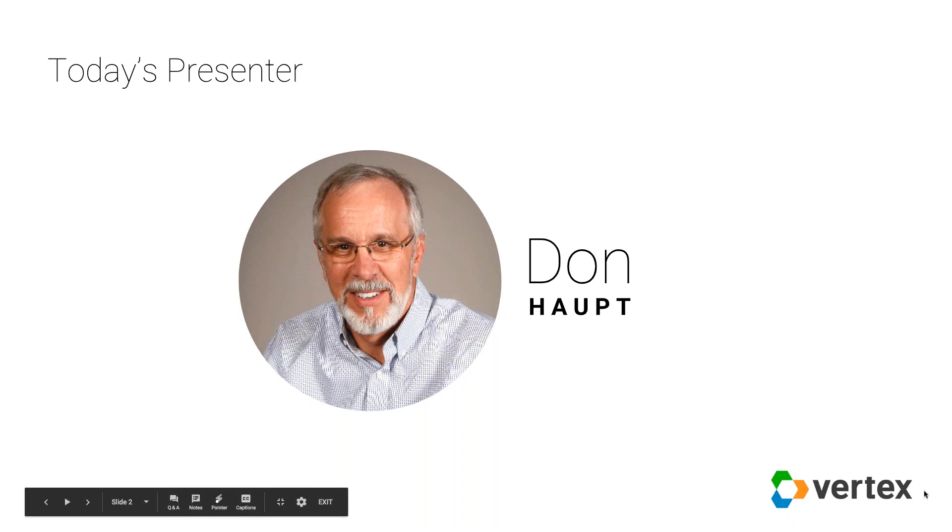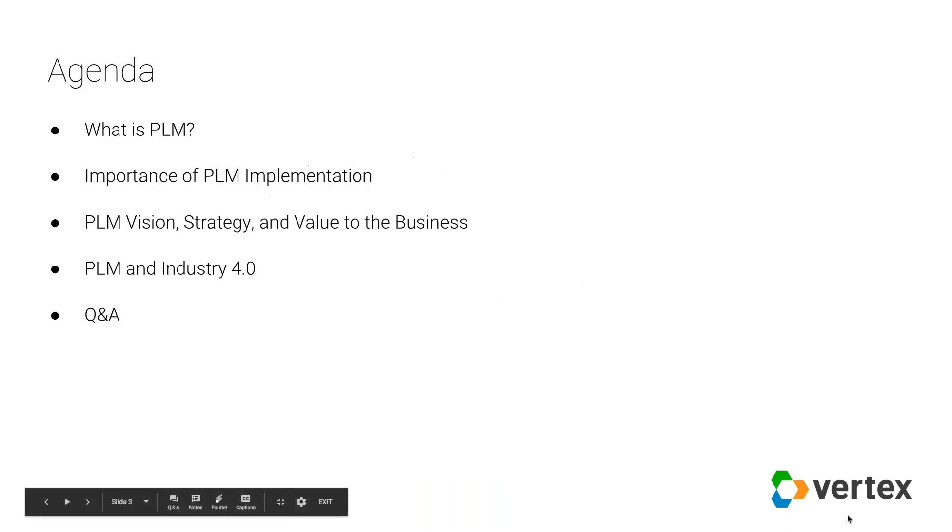Thank you, Rachel. It's good to be here today and to talk some about PLM. We're going to cover several different areas. We'll spend a little bit of time understanding what PLM is, look at it from a vision and value perspective, what the value is to the business, talk a little bit about PLM and its relationship to Industry 4.0, and then we'll have some time at the end for Q&A.